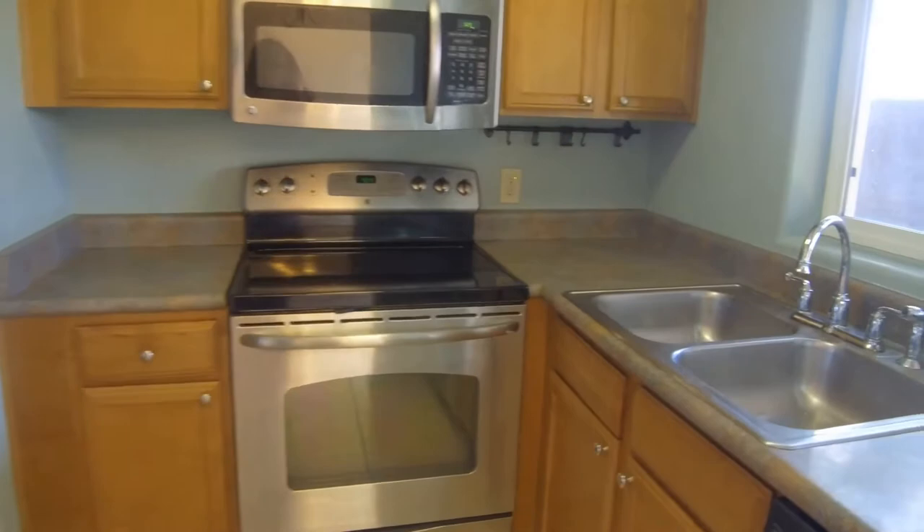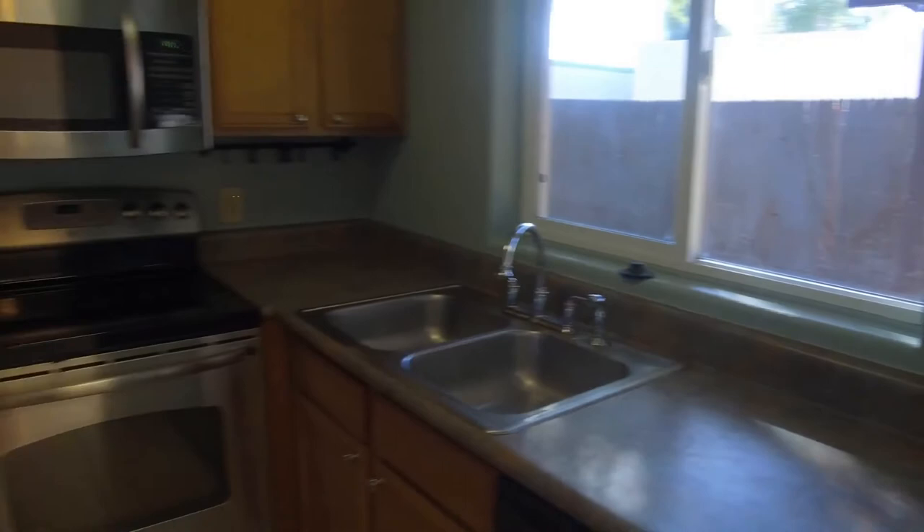As you can see the kitchen is beautiful. It has upgraded stainless steel appliances including your microwave and dishwasher, and it does open into the backyard.